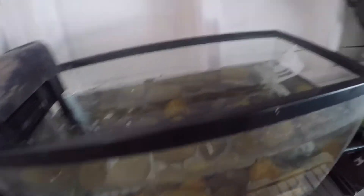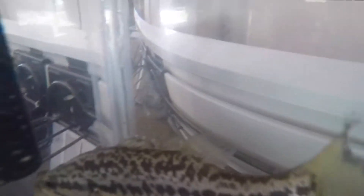I want to show you guys what he looks like underwater. Yeah, so that's just him.